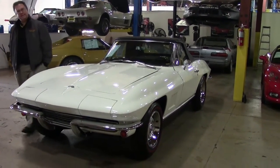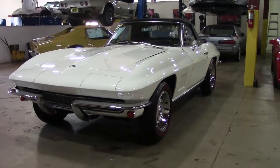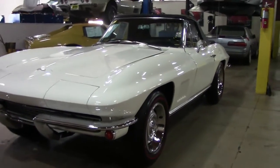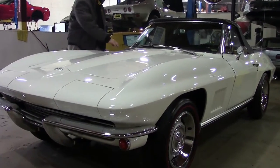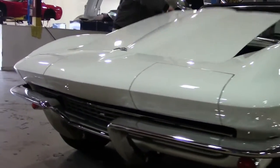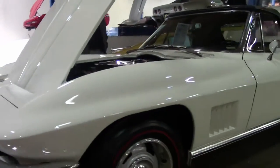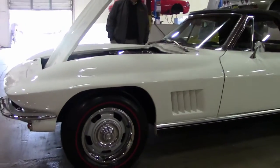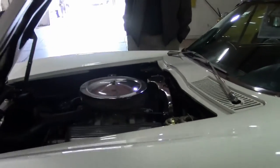Today we're going to take a look at a 1967 L79. For those of you who aren't into the whole Corvette-speak thing, that means a 350 horsepower, 327 cubic inch engine. It is a matching numbers car, and I would say this is a very high quality driver class car.